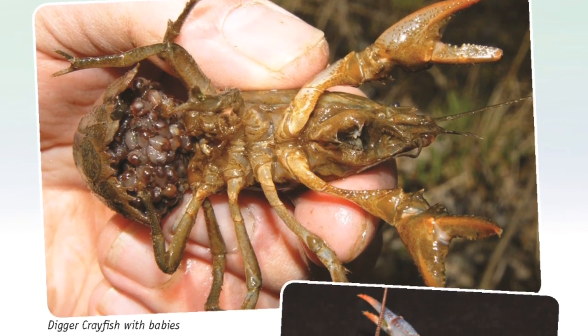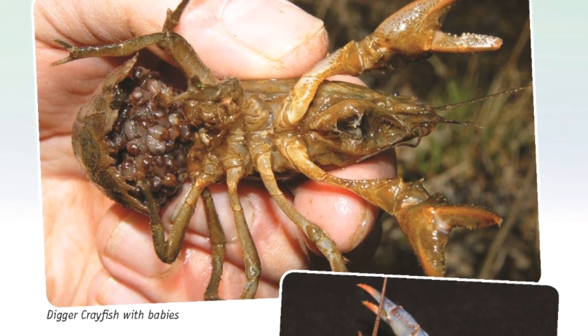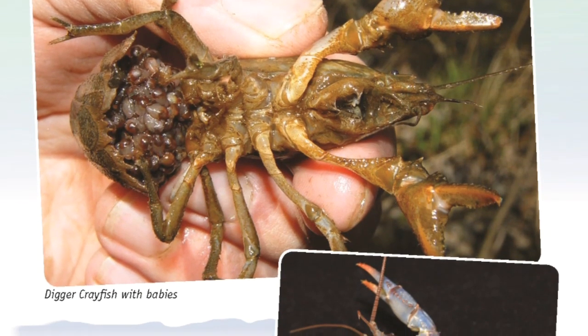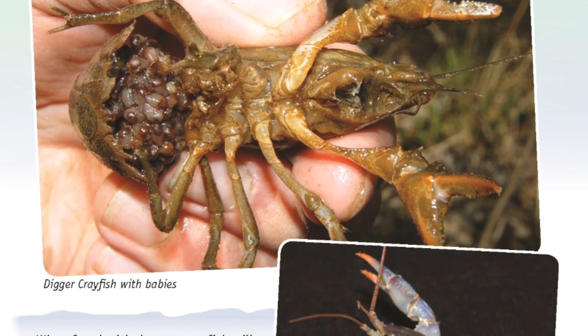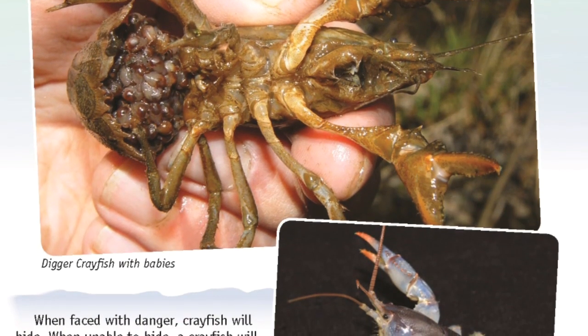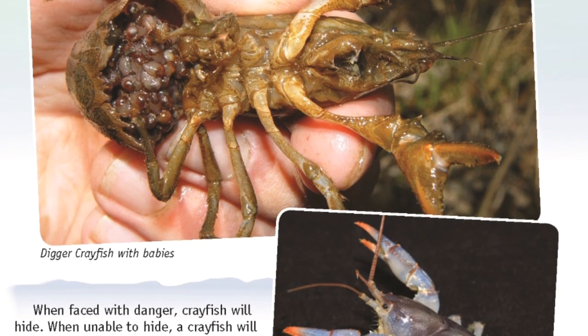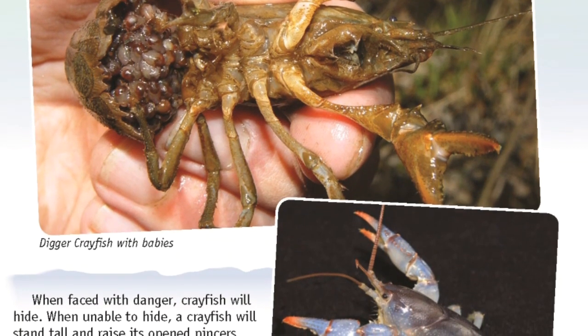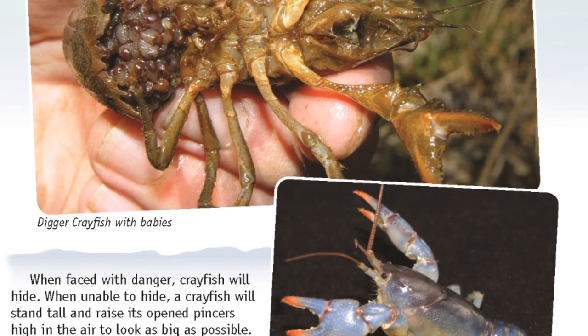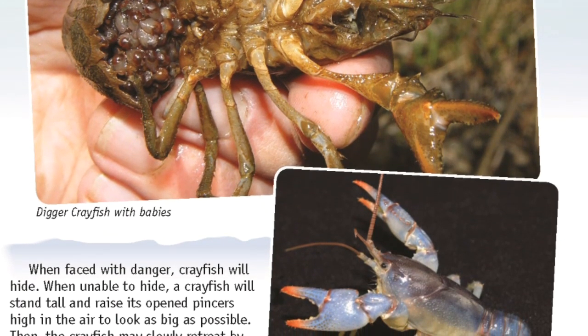When faced with danger, crayfish will hide. When unable to hide, a crayfish will stand tall and raise its open pincers high in the air to look as big as possible. Then the crayfish may slowly retreat by walking backwards. If the threatening animal is persistent, it may get a strong pinch from the crayfish.